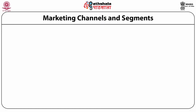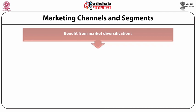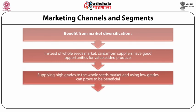Marketing channels and segments benefit from market diversification. Instead of focusing solely on the whole seeds market, cardamom suppliers have good opportunities in markets for value-added products as well. Prices for high grades of whole seeds are higher than for extracts. Therefore, suppliers can benefit most from market diversification by supplying high grades to the whole seeds market and using low grades for extraction. Although some extraction takes place in Europe, much of it is done in the countries of origin. India in particular has a strong extraction industry which produces both essential oils and oleoresins.